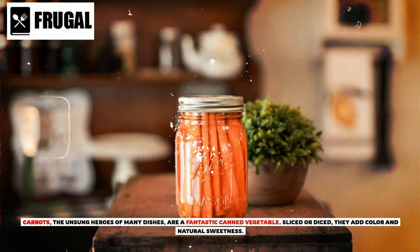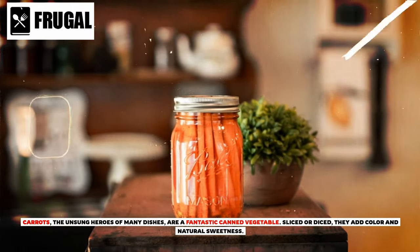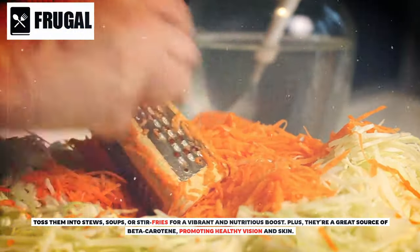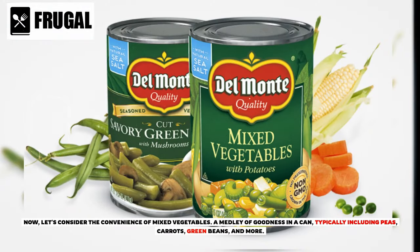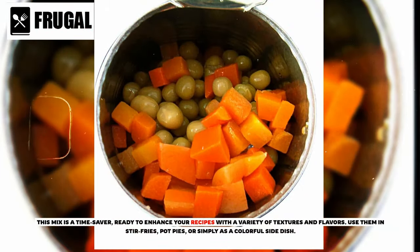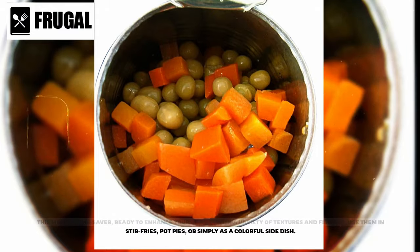Carrots, the unsung heroes of many dishes, are a fantastic canned vegetable. Sliced or diced, they add color and natural sweetness. Toss them into stews, soups, or stir-fries for a vibrant and nutritious boost. Plus, they're a great source of beta-carotene, promoting healthy vision and skin. Now, let's consider the convenience of mixed vegetables — a medley of goodness in a can, typically including peas, carrots, green beans, and more. This mix is a time saver, ready to enhance your recipes with a variety of textures and flavors. Use them in stir-fries, pot pies, or simply as a colorful side dish.